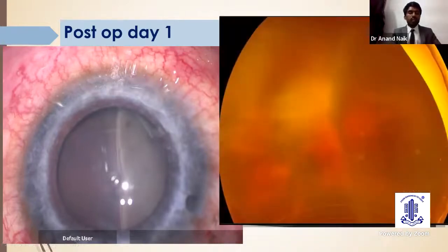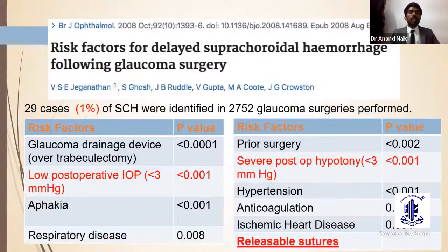Here is the anterior segment photograph of the same patient and eye. Coming to the risk factors responsible for delayed suprachoroidal hemorrhage: glaucoma drainage devices are most commonly associated, followed by trabeculectomy. Low postoperative IOP less than 3 mmHg is the most common risk factor. Aphakic patients, previously operated eyes, hypertensive patients, and ischemic heart disease patients are at much higher risk. Never forget to put releasable sutures in such high-risk patients.